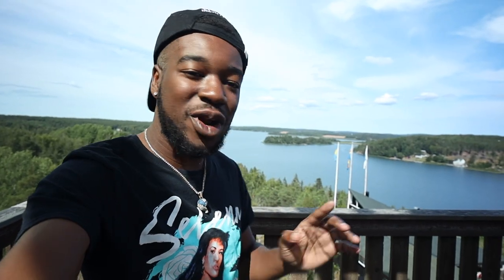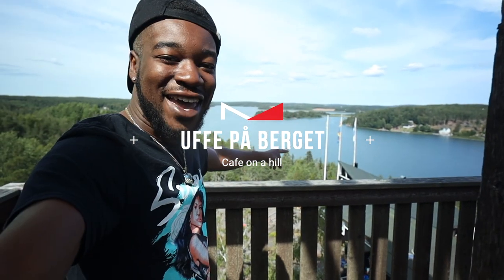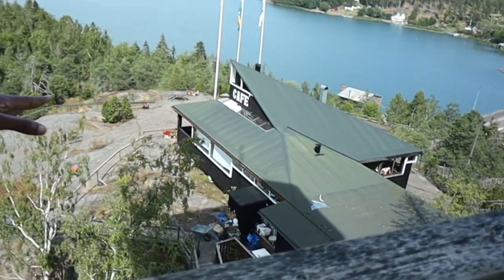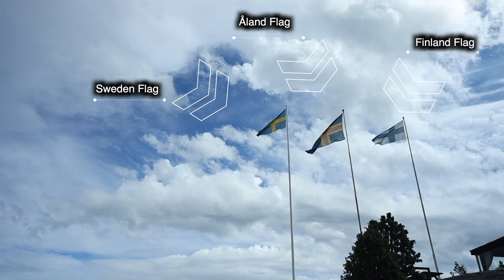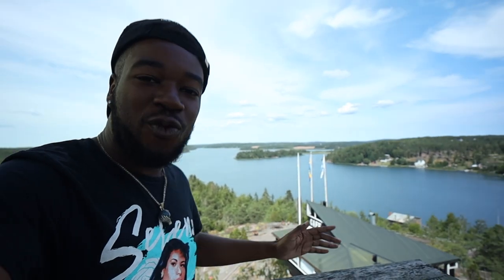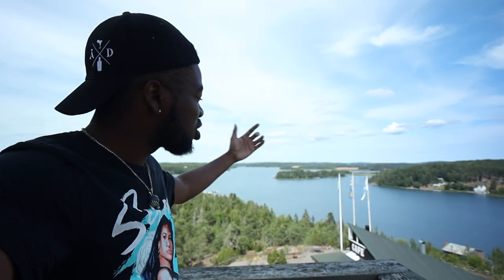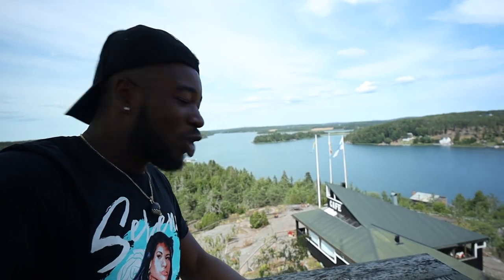This café on a hilltop has to be on your list when you come to Åland. It is so beautiful — you can see the Swedish flag, the Finnish flag, and the Åland flag. For those who don't know, Åland is situated right between Sweden and Finland. There's a huge history: Sweden once owned Finland, then Finland gained independence from Russia, who owned Åland — and that is how we get Åland as an autonomous state, split between Sweden and Finland. Just look at that water.